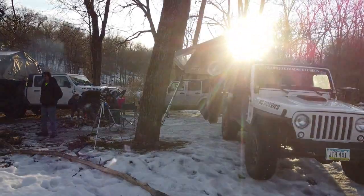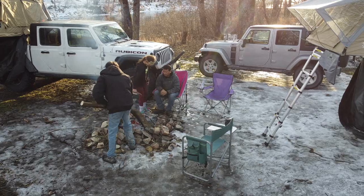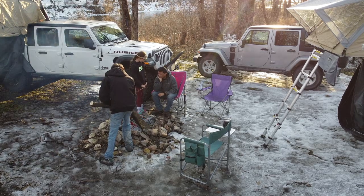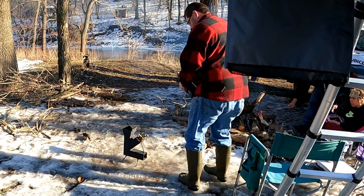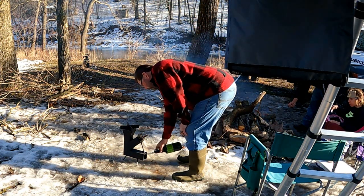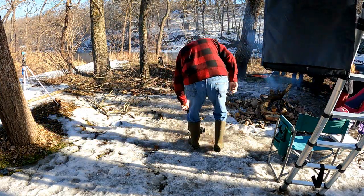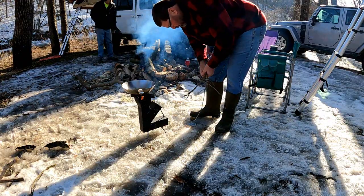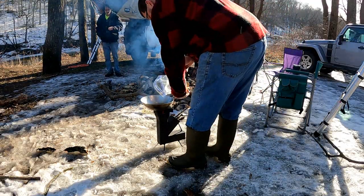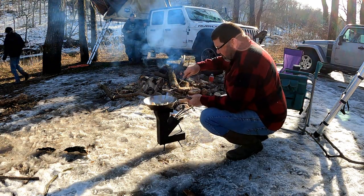As the sun started getting lower in the sky, we began to make the evening meal preparations. I fabricate rocket stoves and had recently made modifications to my Rocky Junior model, with a changeable burner that was flared to produce more updraft. This change did prove to fix the burn-back in the fuel chamber I had previously experienced. I was excited to try it out with the wok and some bourbon chicken I had cooked the day before.